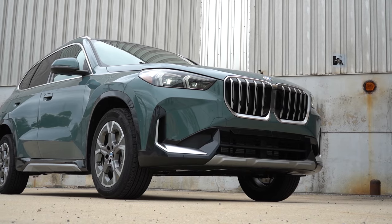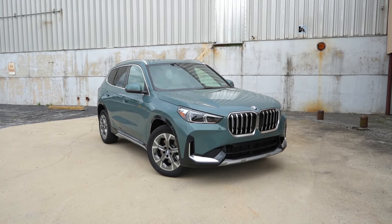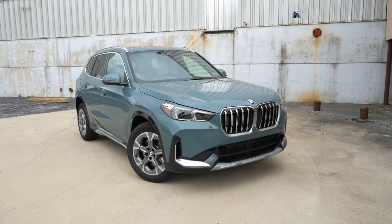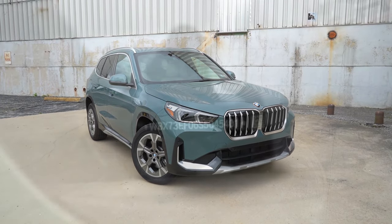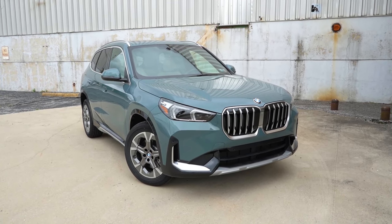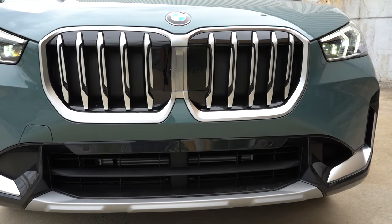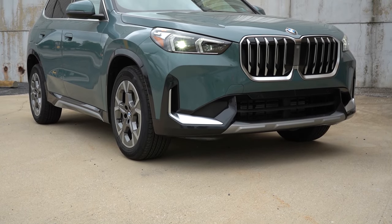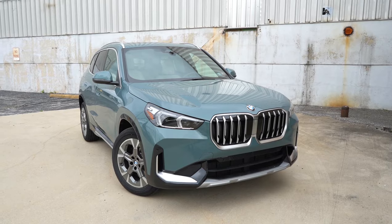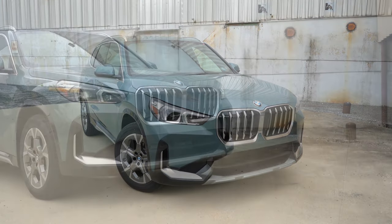Here is the 2025 BMW X1 finished in Cape York Green Metallic. The VIN's first character is 'W,' indicating it's built and assembled in Germany. Up front you have the BMW Active Kidney front grille with shutters that open and close based on engine cooling needs. To the sides are LED headlights with LED daytime running lights, automatic high beams that dim when an oncoming vehicle is sensed and bounce back afterward. Bottom corners feature front air curtains to direct airflow around the wheel and tire combo.